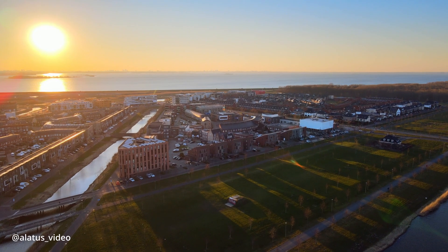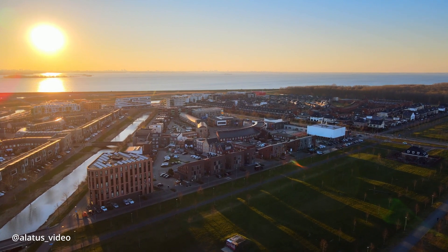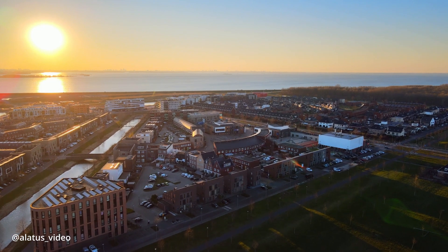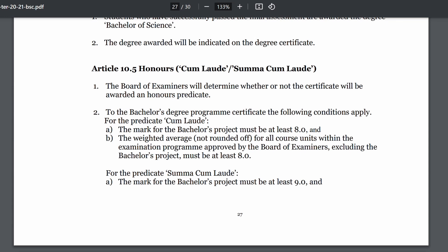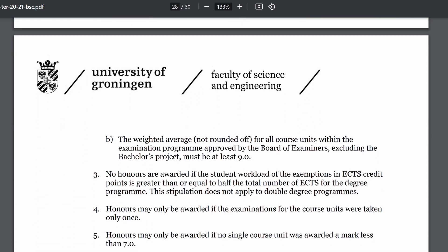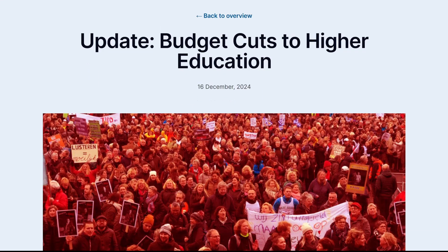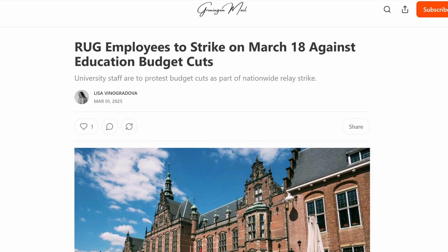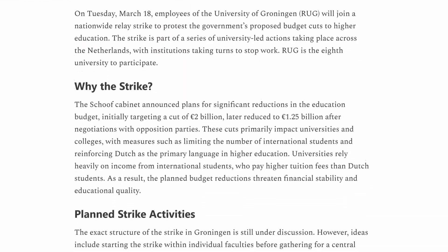Another thing is that the cum laude requirements are a lot harder here — in other universities it's a lot easier to get a cum laude and you're allowed to re-sit as much as you want, while here you're not allowed any resits and the requirements are a lot harder. Lastly, it's important to be aware that the Netherlands has announced huge budget cuts to research and higher education, which affects things like the number of TAs for a course or the number of tutorials available.